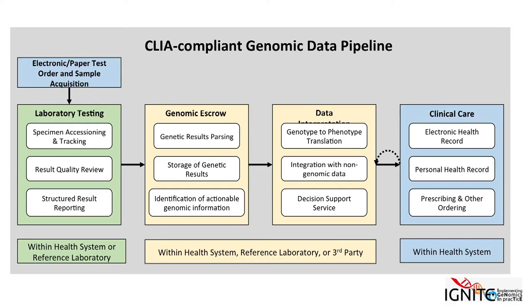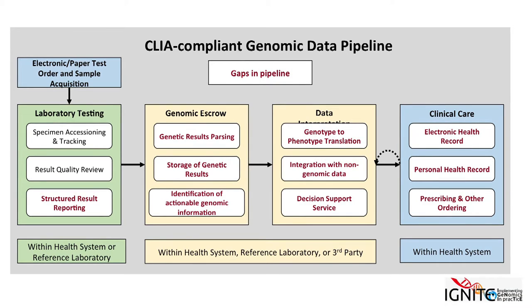As a group in the last couple months, we started envisioning a more idealized, CLIA-compliant genomic data pipeline. This echoes some of what Sandy presented, where data goes through different stages starting in the laboratory. We have a stage called genomic escrow, where for a large panel test or sequencing result, data is staged there and only actionable data goes forward to the EHR — but there needs to be CLIA-compliant storage long-term for potential reanalysis. There are clearly gaps in just about every task within these stages; probably the only thing done consistently well across sites is specimen accessioning and tracking.